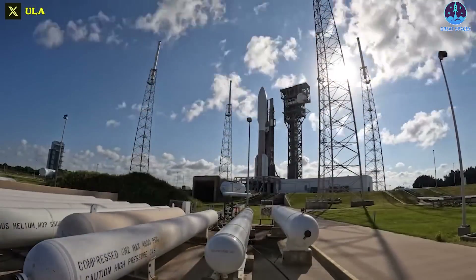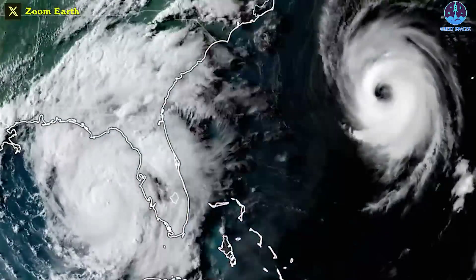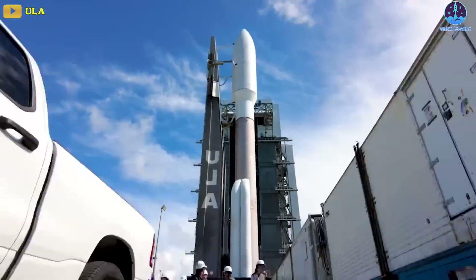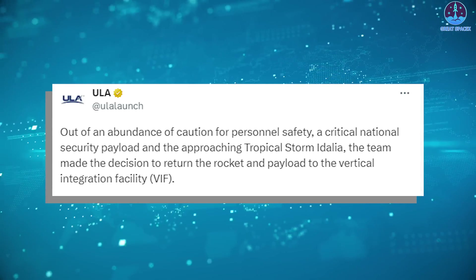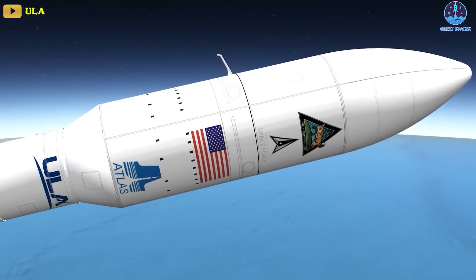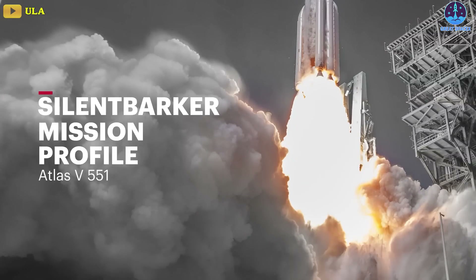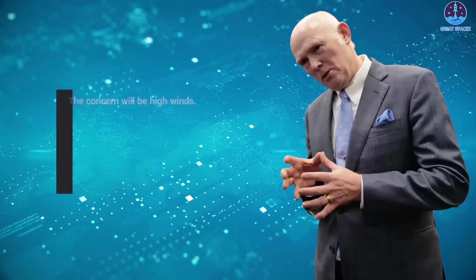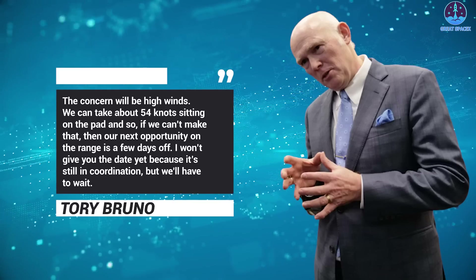In other news, a tropical storm barreling towards the Florida Peninsula caused United Launch Alliance to stand down from an Atlas V launch planned for Tuesday. Meteorologists forecast tropical storm Idalia to become a major Category 3 hurricane by the time it makes landfall on Wednesday. Late Monday evening, ULA announced that it would roll the rocket back to the safety of the vertical integration facility ahead of the storm out of an abundance of caution for personnel safety, as well as for the safety of a critical national security payload. During a pre-launch press conference discussing the mission dubbed NROL107 or Silent Barker, ULA President and CEO Tory Bruno noted that the probability of violating weather at the planned launch time of 8:34 AM EDT on Tuesday, August 29th was only 20%, but that flipped to 80% of no-go weather for the backup launch opportunity. The concern will be high winds. We can take about 54 knots sitting on the pad, and so if we can't make that, then our opportunity on the range is a few days off, Bruno said.